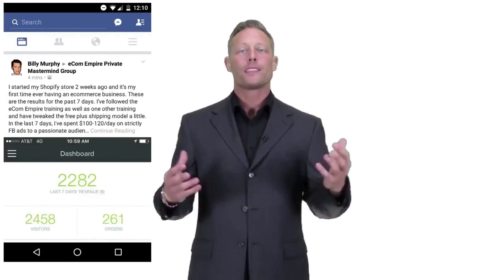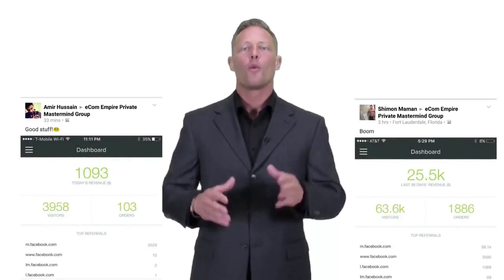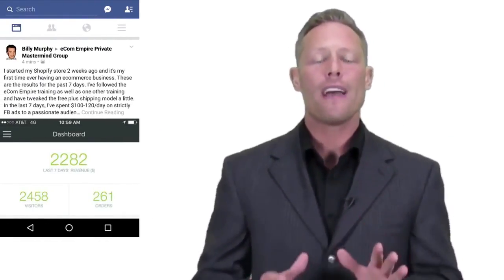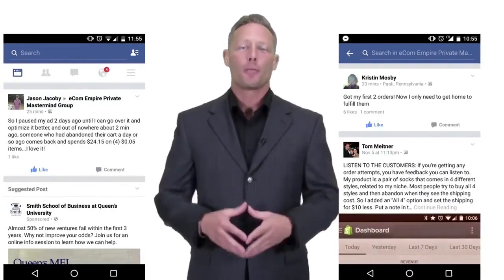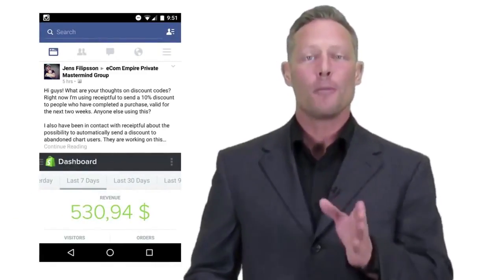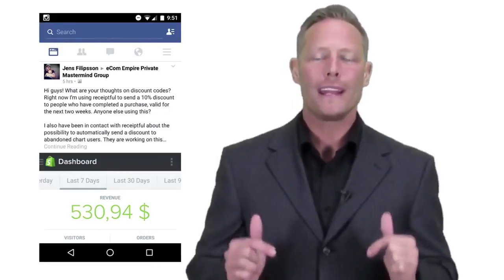And it's not just us getting results — we've got so many students around the world, some of them that you've seen at the start of this video, who have generated hundreds of thousands of dollars with what we're about to show you. All of that income has been created without having any tech skills or experience. Even if you don't know what Shopify is, or if you're completely new to all of this, as long as you have an internet connection, you can be set up, running, and profiting in less than an hour from right now.